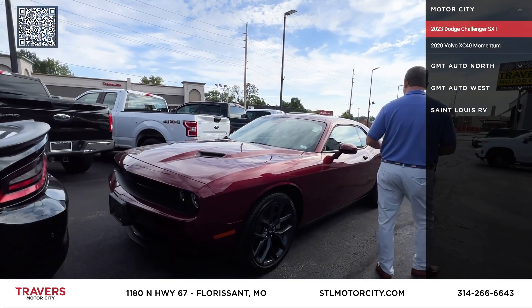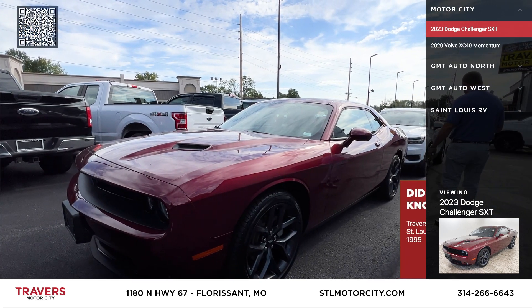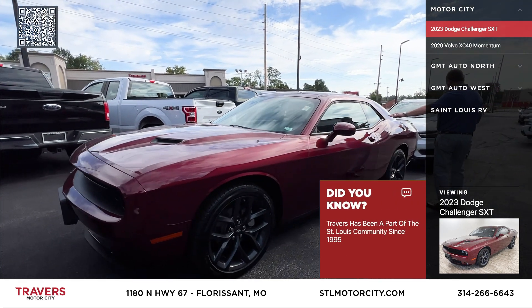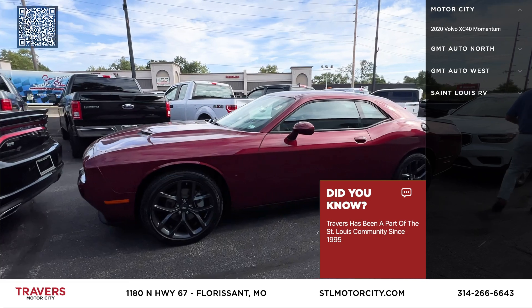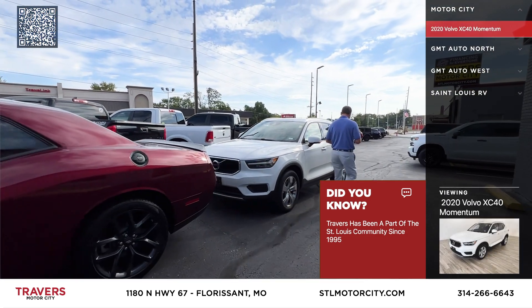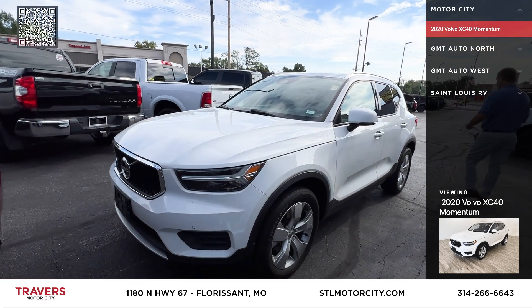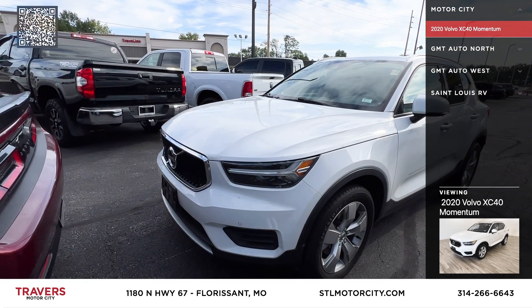Here's a 2023 Dodge Challenger, automatic, upgraded wheels, still under bumper-to-bumper factory warranty. The next one I have is a 2020 Volvo XC40 T4 Momentum, priced at $24,995.